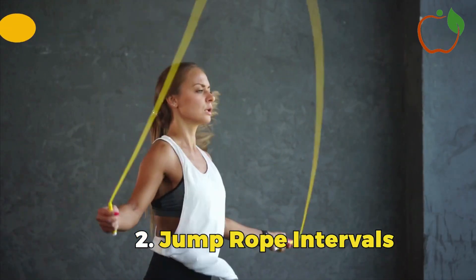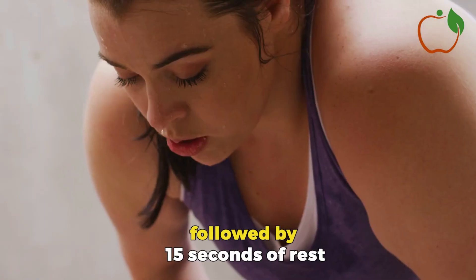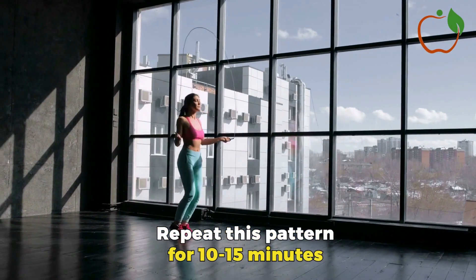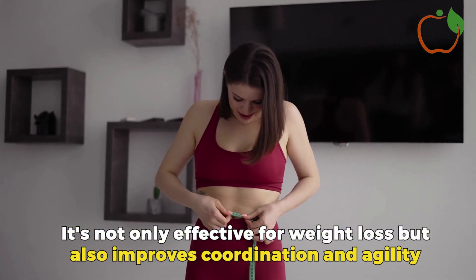Jump Rope Intervals: Jumping rope is a fantastic calorie-burning exercise. Jump as fast as you can for 30 seconds, followed by 15 seconds of rest. Repeat this pattern for 10-15 minutes. It's not only effective for weight loss but also improves coordination and agility.